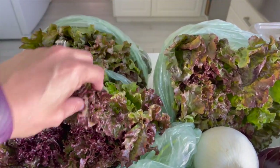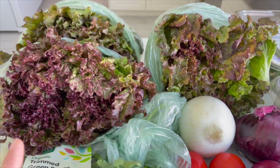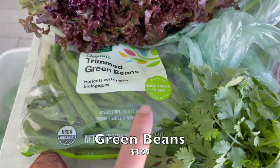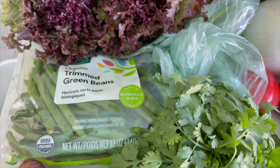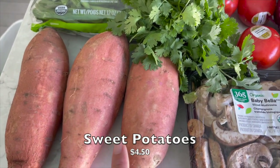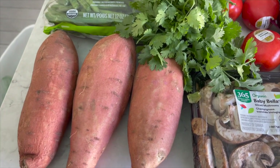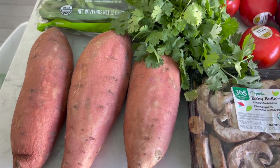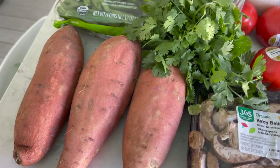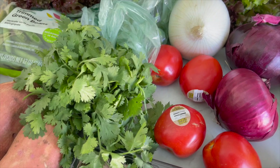I got three large heads of red leaf lettuce — it's one of my favorites and it looks really good. I also got some green beans; I haven't had them in a long time. This is a microwavable bag so it's super fast and easy, but you can cook it on the stovetop too. I did get some sweet potatoes, which I love especially air fried — very, very good.